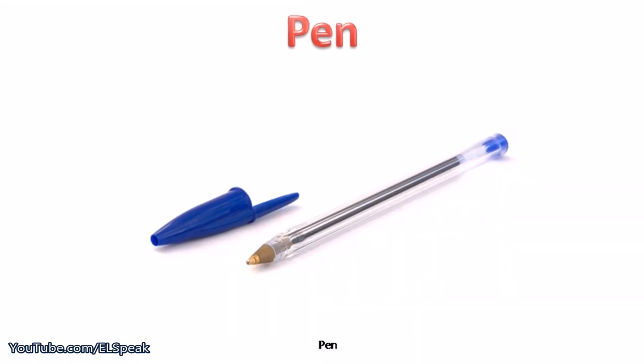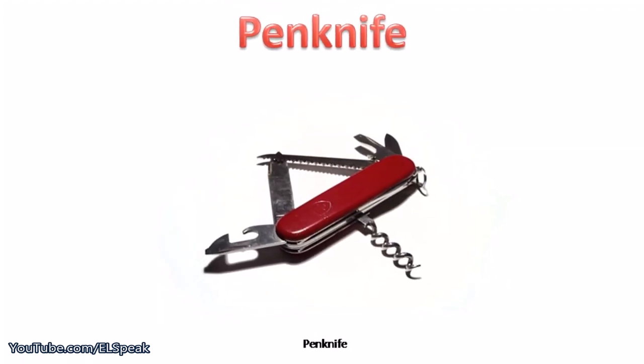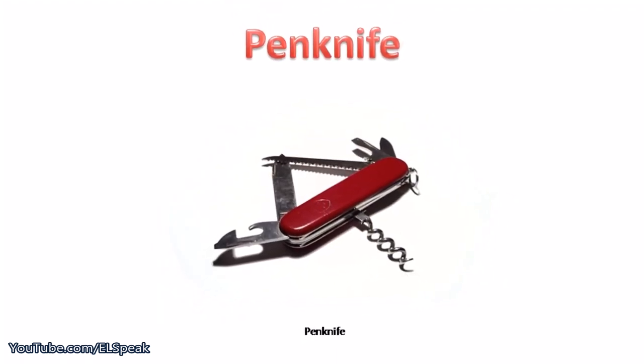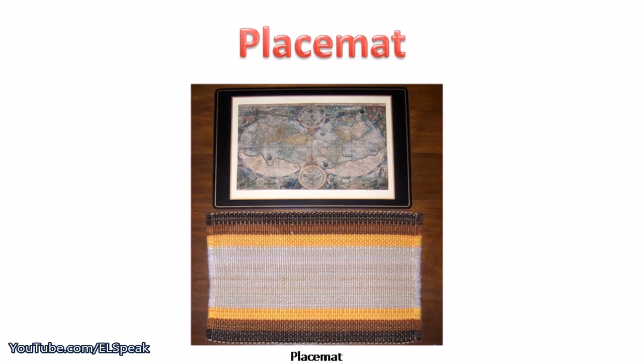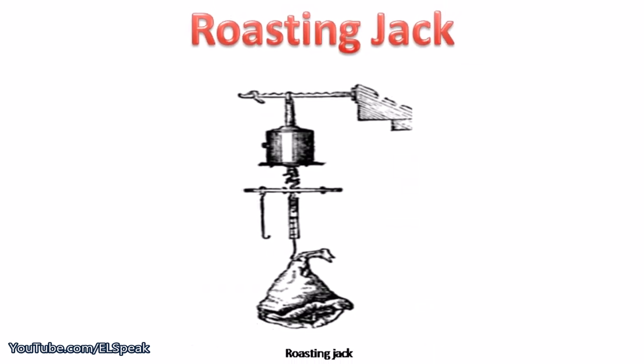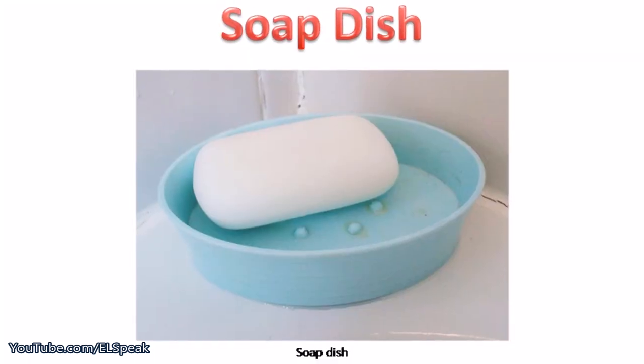Pen, pen knife. Placemat. Roasting jack.